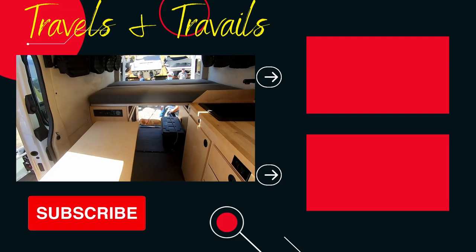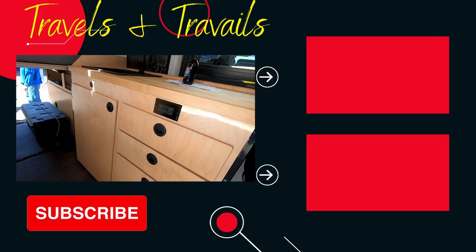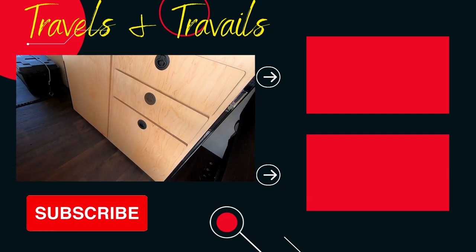We also sell components and do installation of those as well. When people don't necessarily want all the bells and whistles and just want one specific thing attached to their vehicle, we come in and provide it for them, and if they want us to install it, we do that as well.